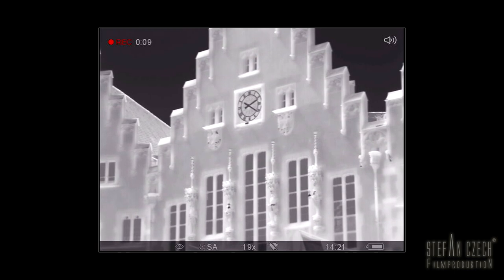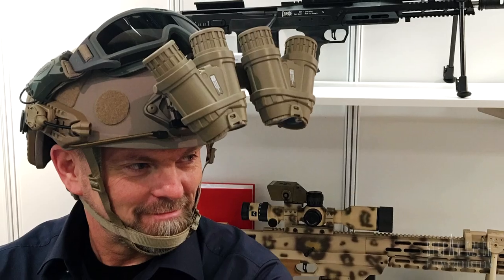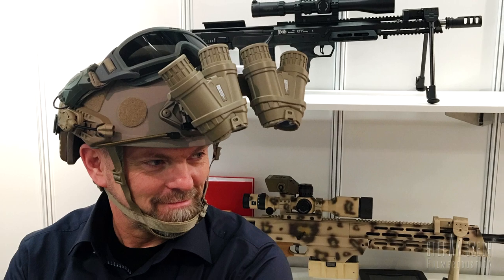In addition, the thermal imager can be used by day and night. Using night vision during the day without putting a cap on the lens to protect it from too much light will cause it to be destroyed.